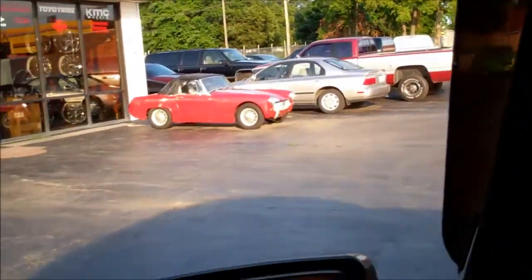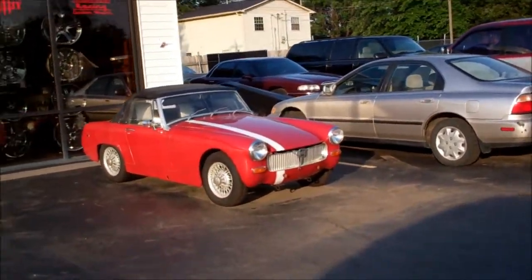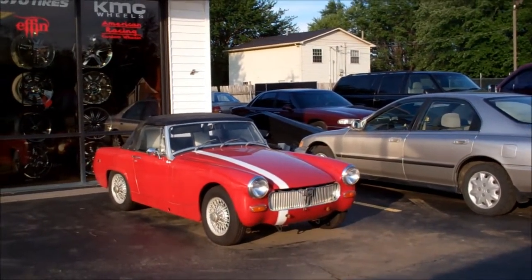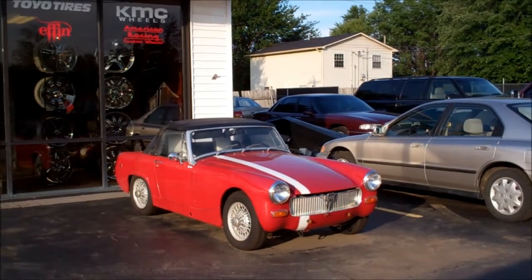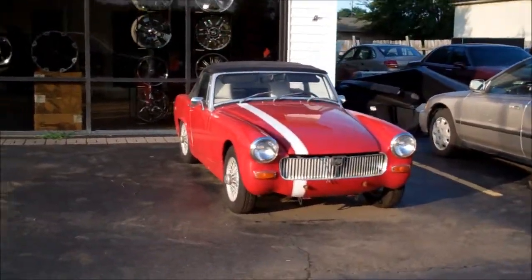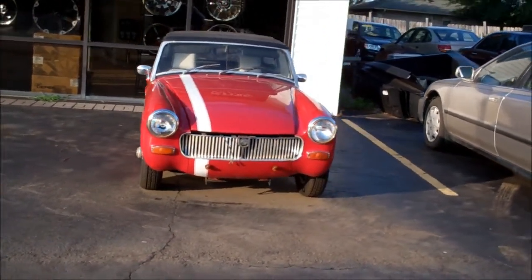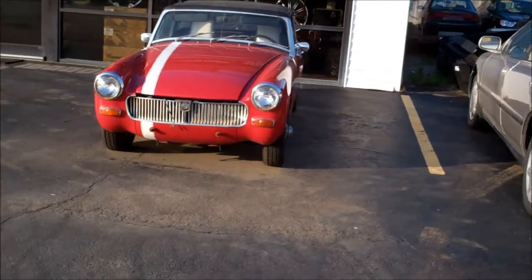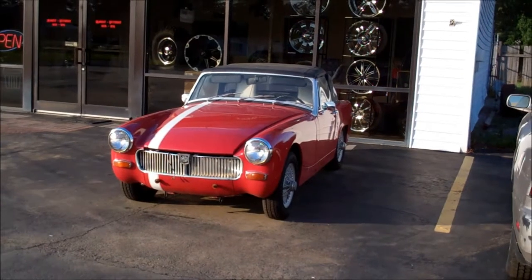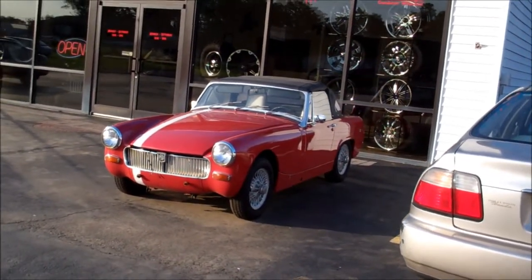Now there's another little car that you don't see much of anymore — old MG. I've always wondered if I could fit my big butt in one of those things. That was in pretty good shape considering how old it is. Obviously it's been taken care of. It's pretty solid looking. Looks like it's all original.